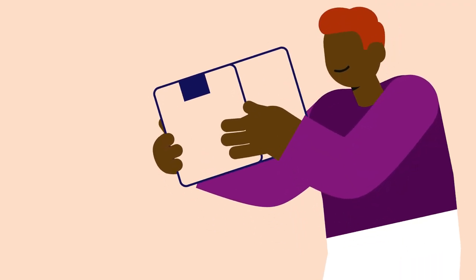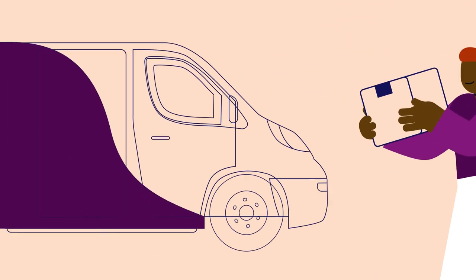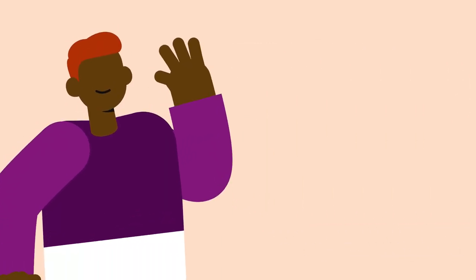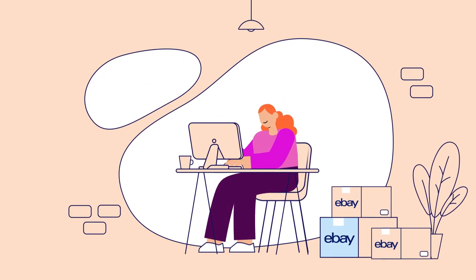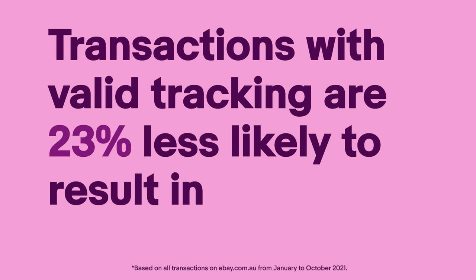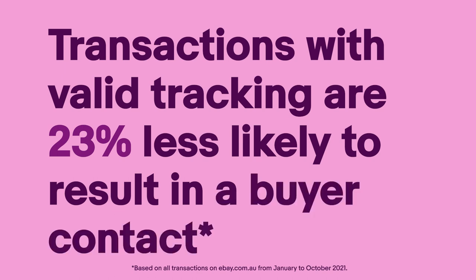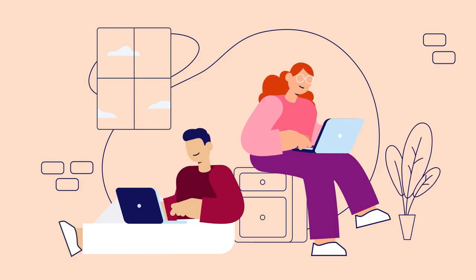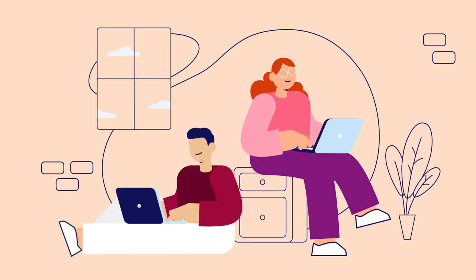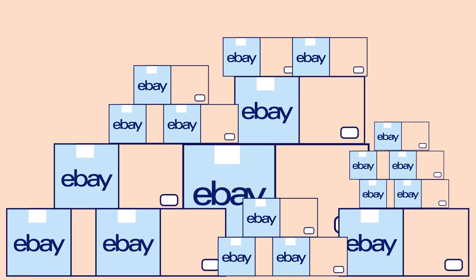Tracking your orders is great for both you and your buyers as it manages their delivery expectations and protects you against buyer claims. In fact, when you upload valid tracking for your eBay orders, you're 23% less likely to be contacted by the buyer. We want to encourage all sellers to upload valid tracking for all the orders they send with a tracked service, so we're making some changes on eBay.